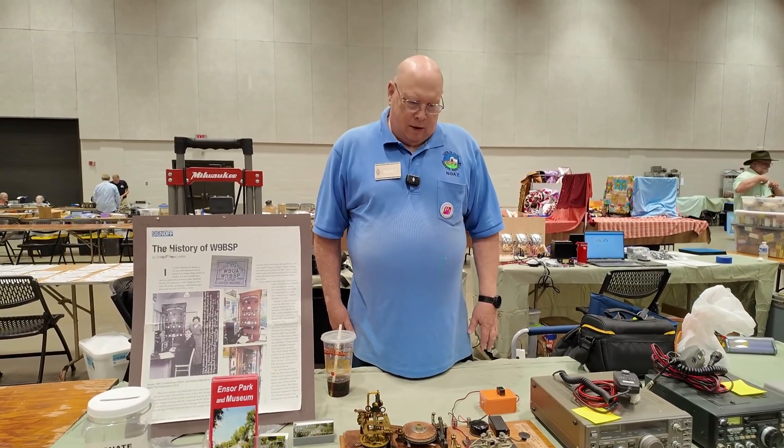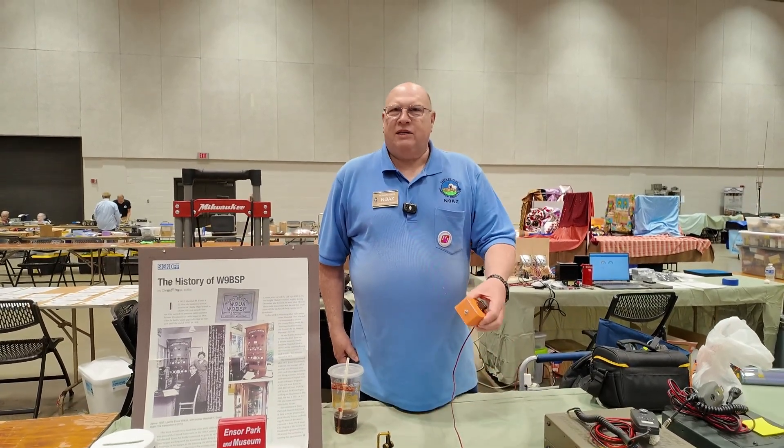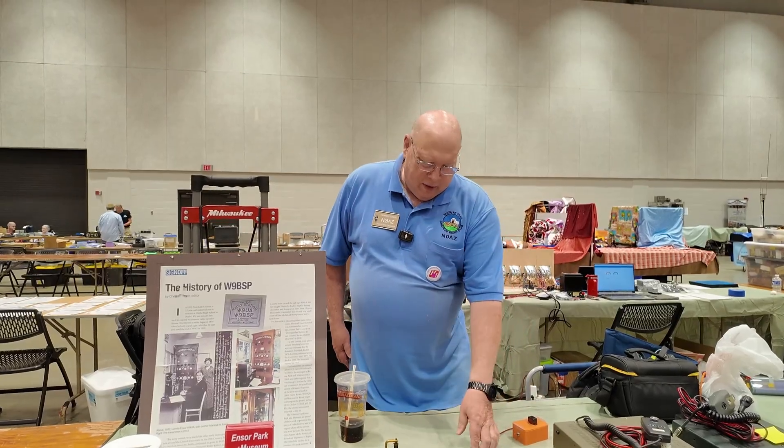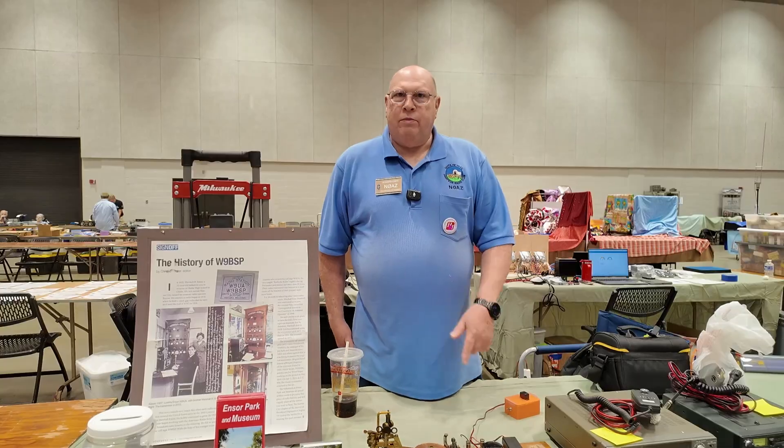I see the orange box back there behind it — what's the purpose of that? That's just a speaker. I just made it because it's louder. Normally we don't have it hooked to it at home. We're in the museum, so.